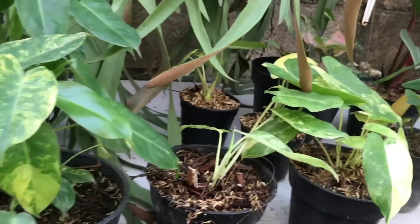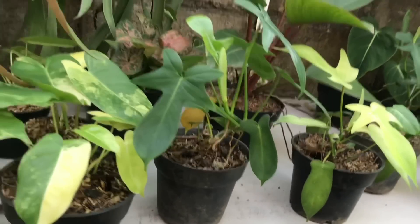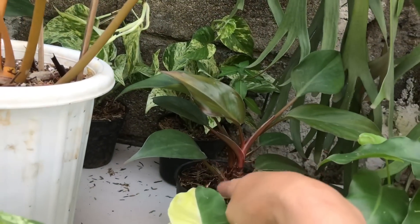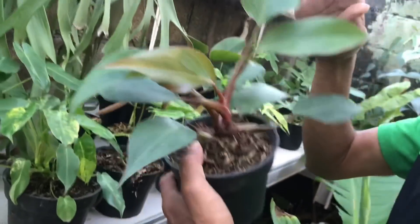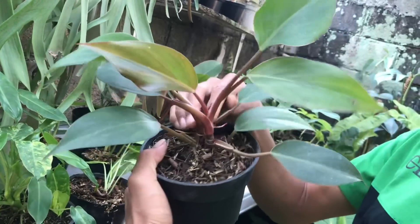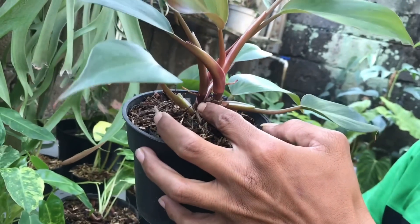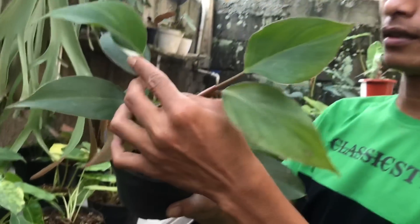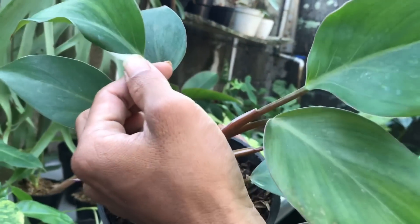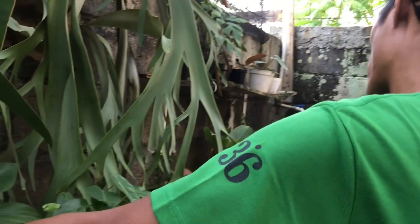Teman-teman bisa screenshot ya. Ini ada Pilo apa sih, ini sama WK ya kayak yang tadi. Kalau yang itu harga berapa? Cuman ini gak dapat parigatanya, belum dapat. Ini murahan 600 ribu, dapat dua tuh. Dua ini ya, WK ya. Harga 600 ribu, isi dua batang.